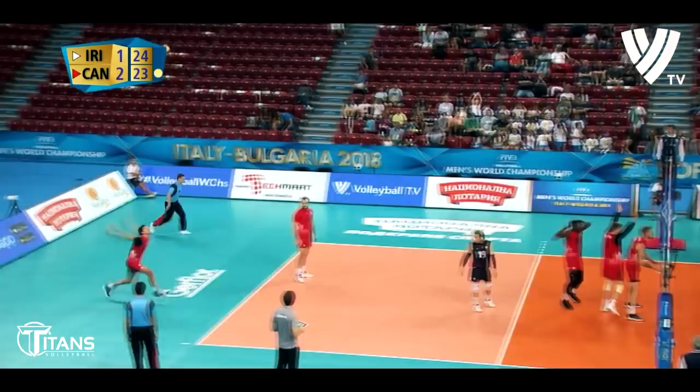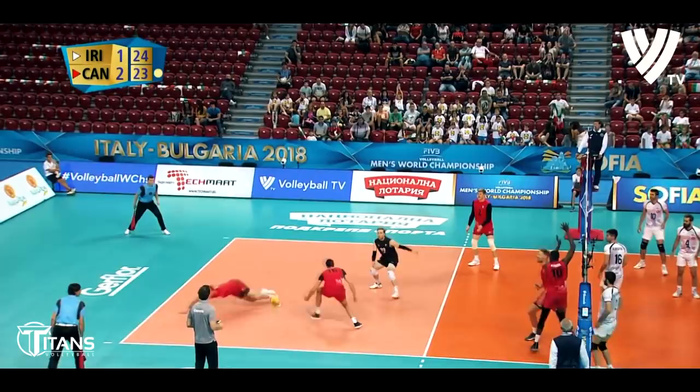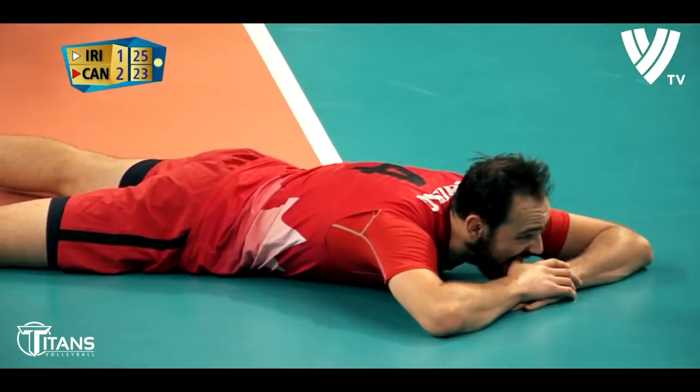Canada save three set points — oh, not there though. Iran will take us to a decider. That was a fabulous set.